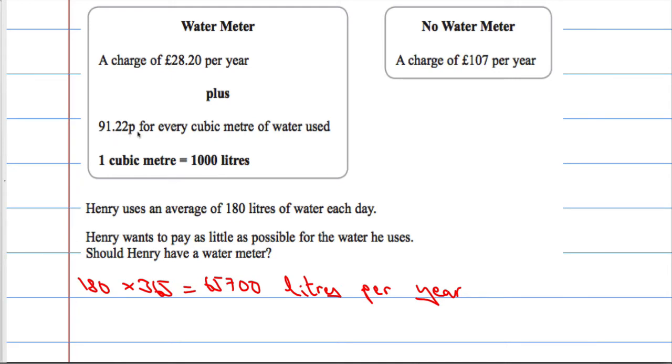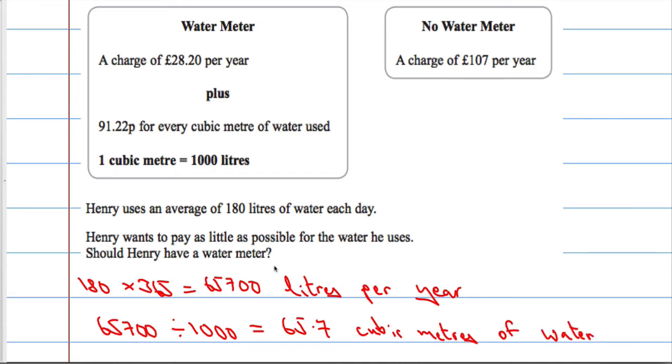There is a charge for every cubic metre of water, and one cubic metre equals a thousand litres. So, 65,700 litres — if I divide that by a thousand, that will tell me how many cubic metres of water. Dividing by a thousand gives us 65.7 cubic metres of water. So for every thousand litres, that's one cubic metre.